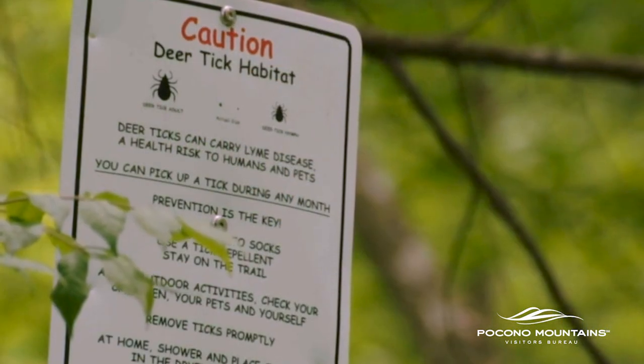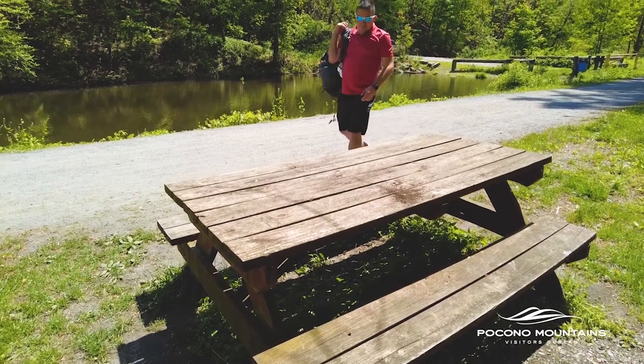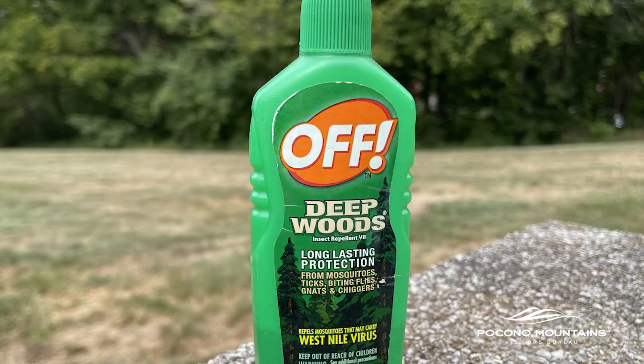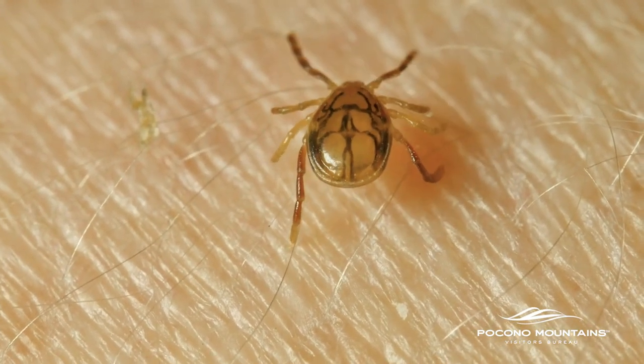The biggest wildlife problem on the D&L Trail is ticks. It's always a good idea to use an insect repellent with DEET and to wear proper clothing. As long as you don't wander off the D&L Trail you shouldn't have to worry about ticks, but sometimes you might step off the trail into some higher grass. Ticks are actually probably the most dangerous type of wildlife around here.